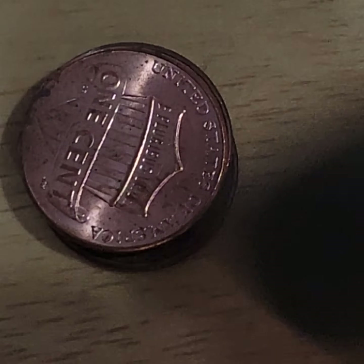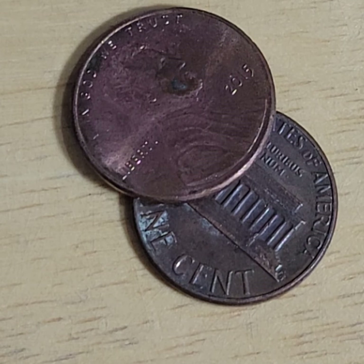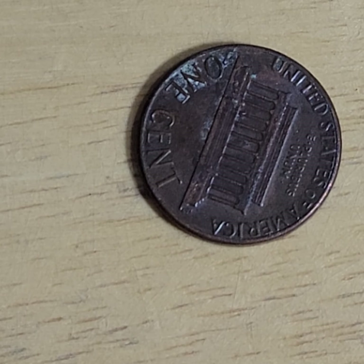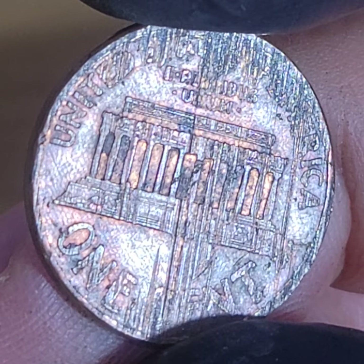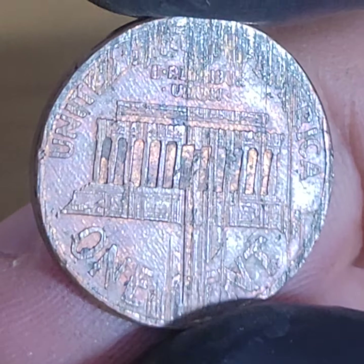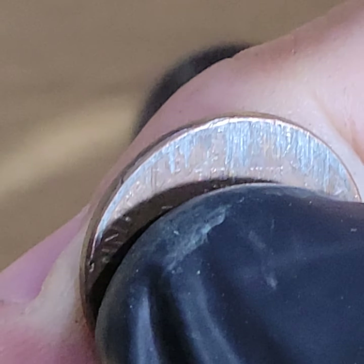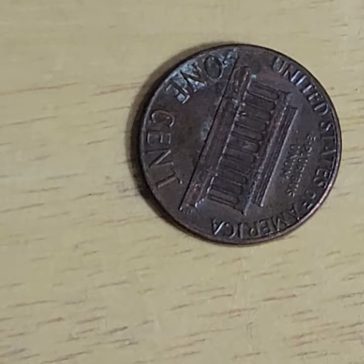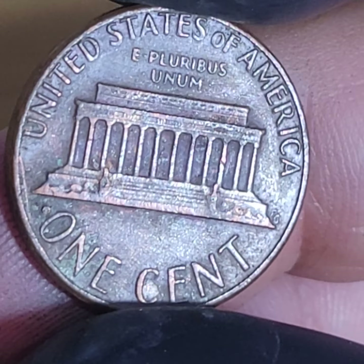Is it worth anything? It depends — you'd have to look up the specific error. If it really is a legit feeder error, it would have value. How many have I found like this over hundreds of rolls? Exactly like this — none. Through the whole thing like this, so beautiful. If that's a legit error, especially a mint feeder error, it could be worth five to ten bucks. And no double ear on the 1984.